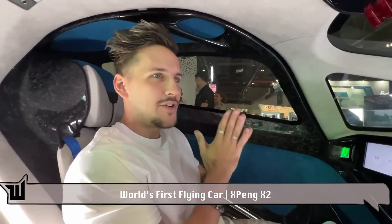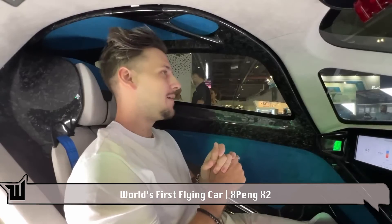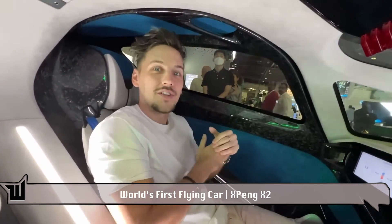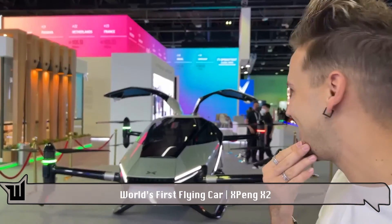I think Xpeng's first flying car is coming out in 2024, but I think it will take a bit more time for people to get used to the feeling of flying something so personal — it's a bit intimidating. So what do you guys think? Would you buy it when this thing comes out, or would you be a little bit worried?